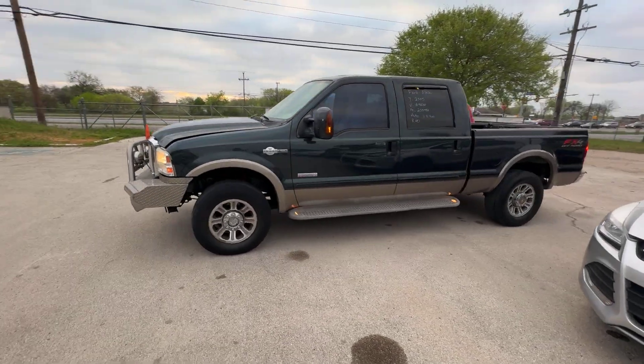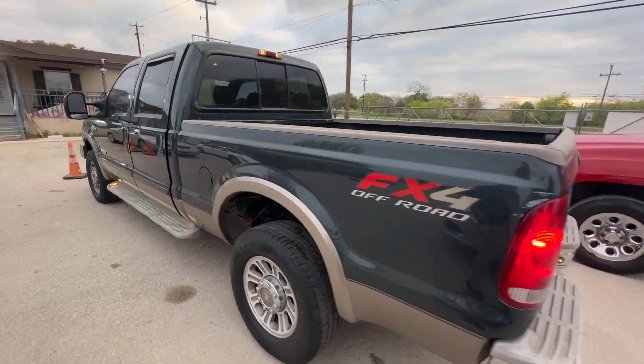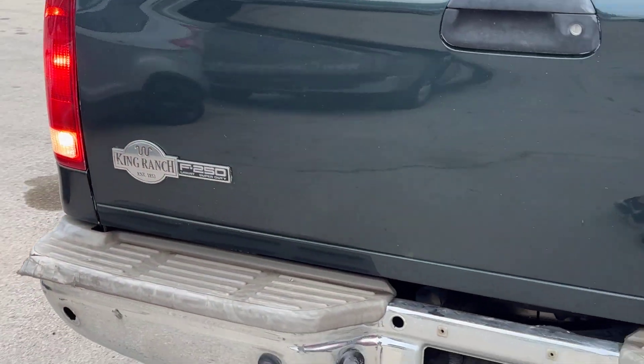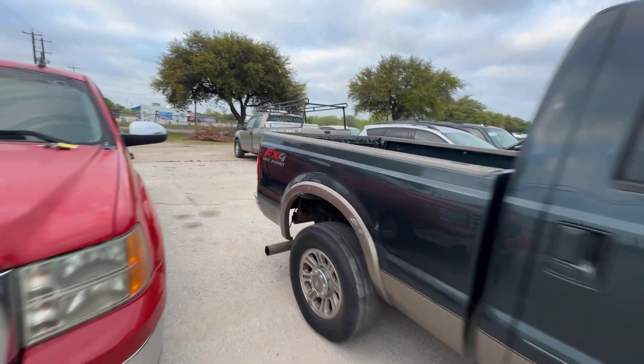Hey everybody, today we have a 2005 Ford F250. It's an automatic V8, also a diesel. We're looking at your King Ranch trim, FX4 package.